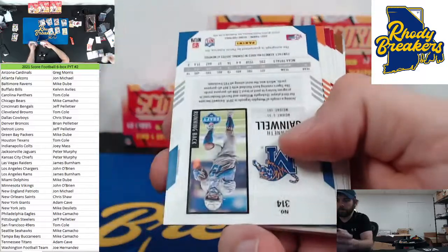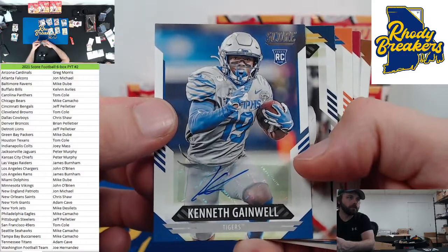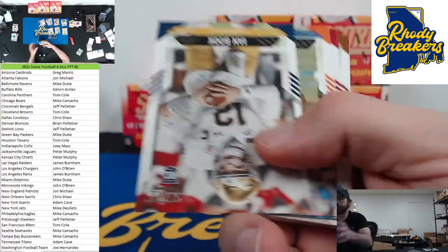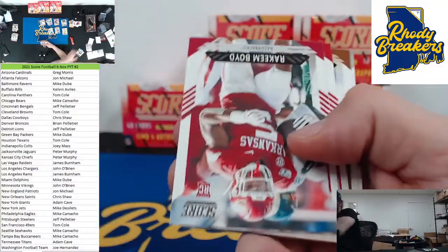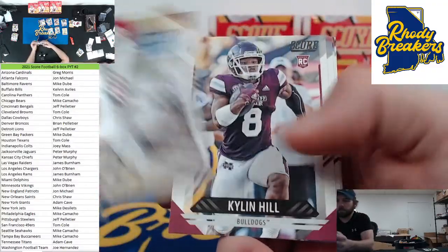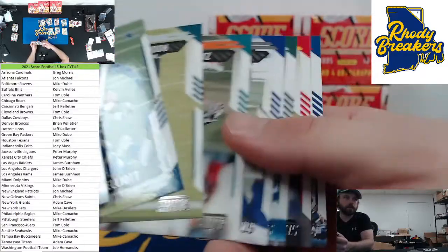Breakthrough two. The sleeves were more than silver. Kenneth Gainwell — alright, 0 for 2 on the ink. From Memphis. Pitts. We like those. See some Pitts ink. Trey McKitty and vet base.